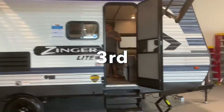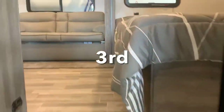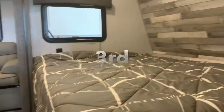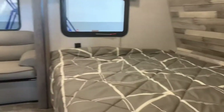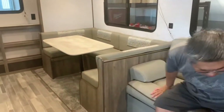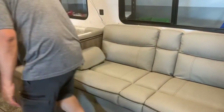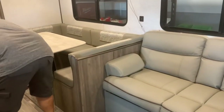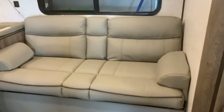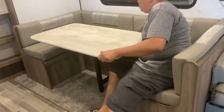Showcase number three is similar to showcase number two in terms of length, but this one is just wider. You can see it here — this couch can be converted to a bed, and the dining table can be converted to a bed as well.